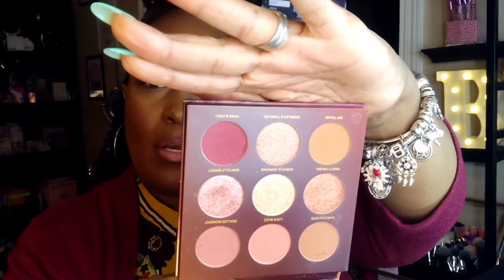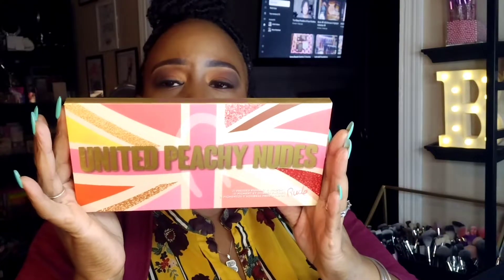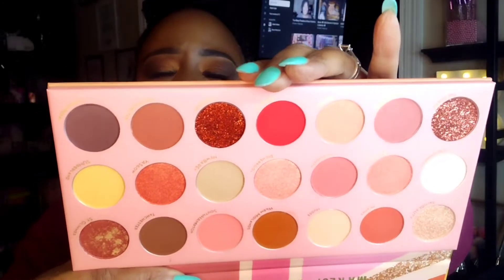The Morphe palette is another one of their nine-pan palettes. There was a 36 or 32-pan palette that came out with this collection, but I didn't purchase that — I normally don't get the larger palettes. This is a United Peachy Nudes palette from Rude Cosmetics, purchased from TJ Maxx for $9.99. It does come with a mirror.